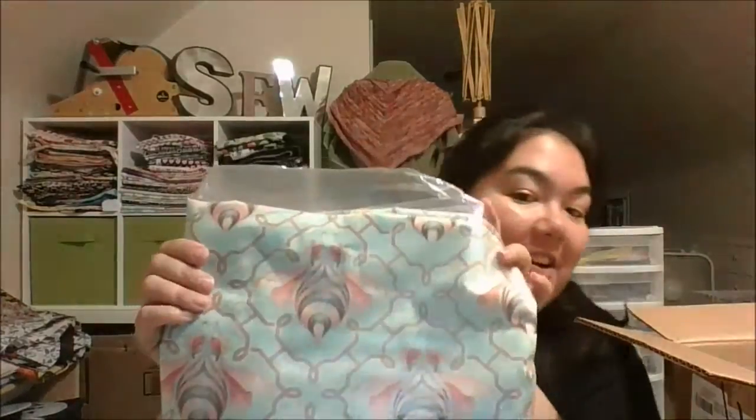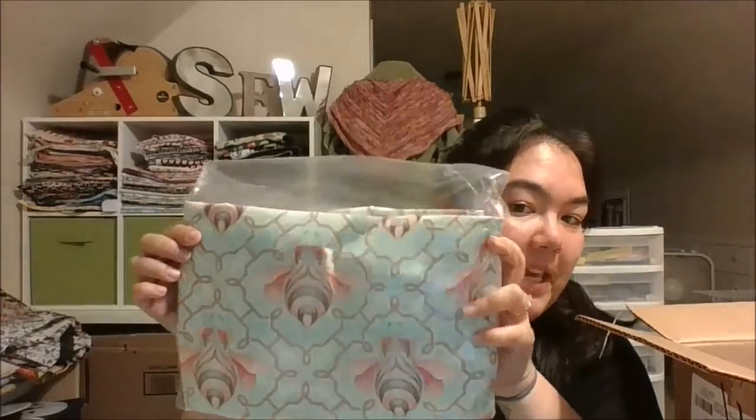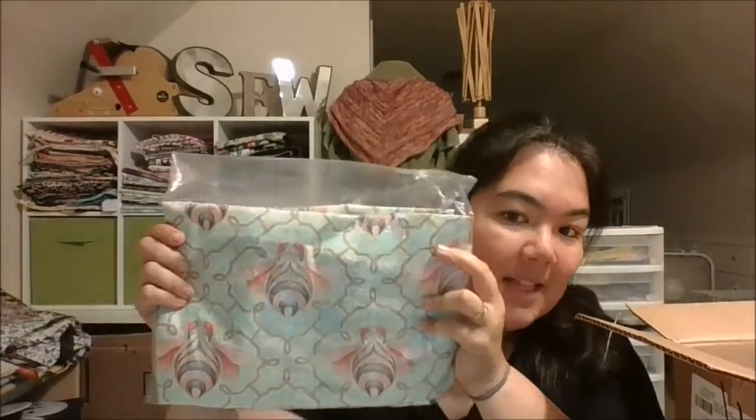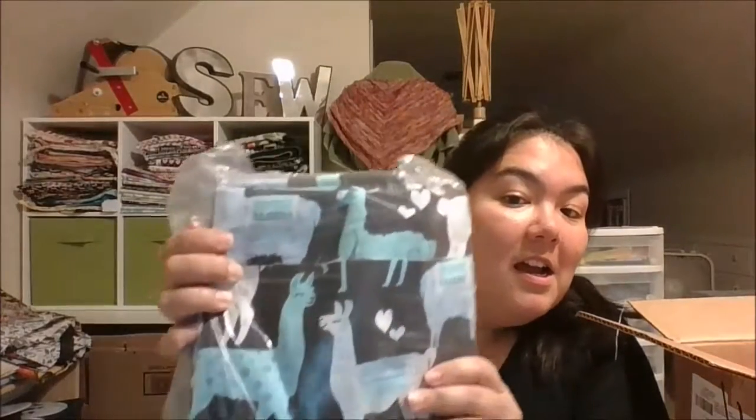Look at this one — it's Tula Pink in the bumblebee fabric, and it's the jade colorway. Isn't it pretty? I got quite a lot. And then we got the Michael Miller tack maids in the blue color.